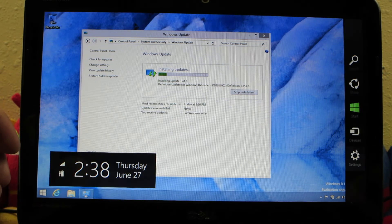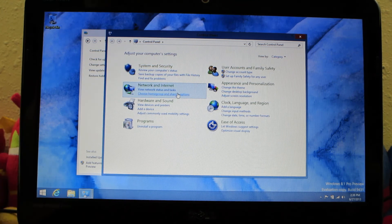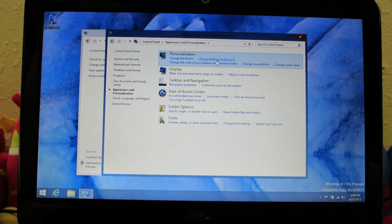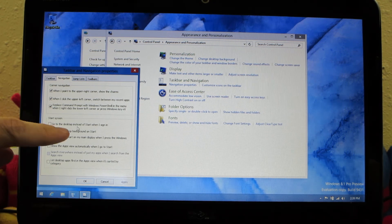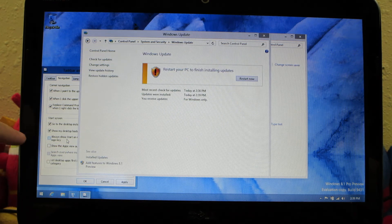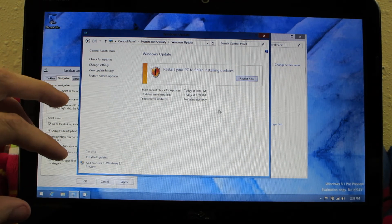I don't know how you — let's go to Settings, Control Panel, Appearance, change the theme. I don't know how to do it. Go to desktop instead of start when I sign in. Show my desktop background on start. Always show start on main display when I press the Windows logo key. Yeah, that's this video. Links to the first one will be in the description below and a link to the other one will be in the video.